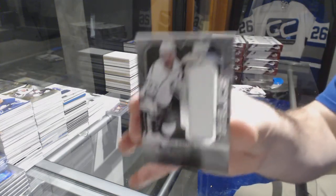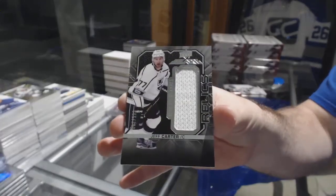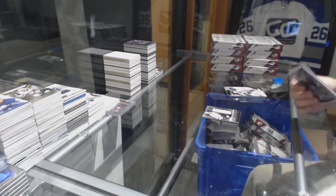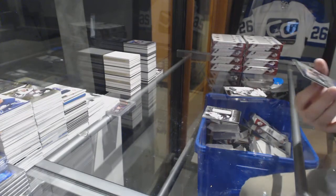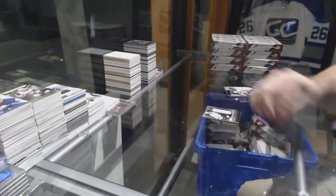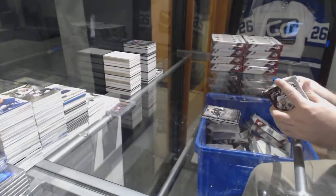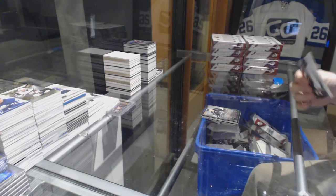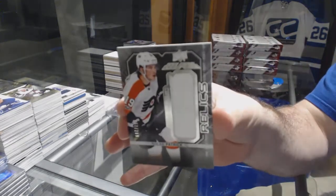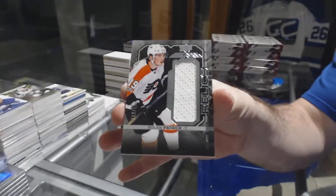For the LA Kings, /199 Relics, Jeff Carter. For the LA Kings /299, Lustrous Rookie of Adrian Kempe. And for the Flyers, Relics jersey, Nolan Patrick.